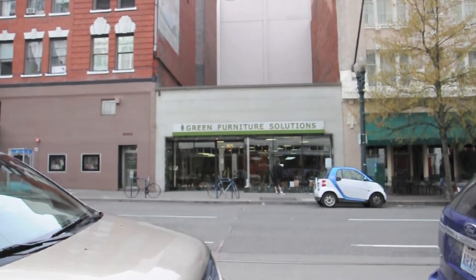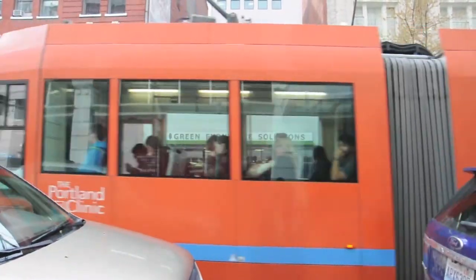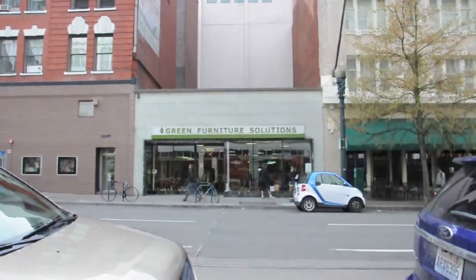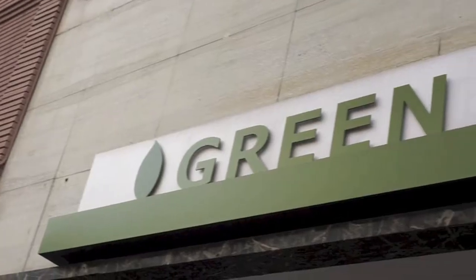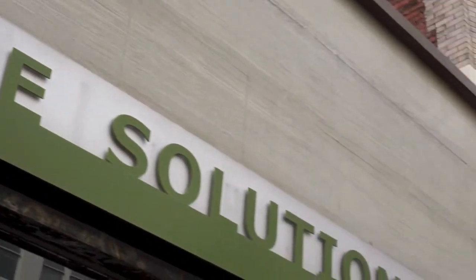Our next stop was Green Furniture Solutions. We paid them a visit and asked their founder what he thought about sustainability. Portland and sustainability is very much a driving force here — people are very aware of it and conscious of it. People here actually consciously look for sustainable materials and environmentally friendly options.